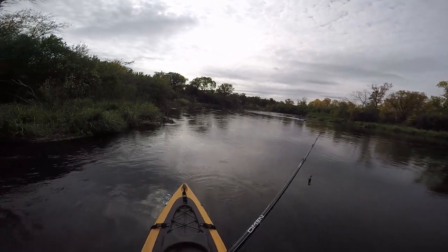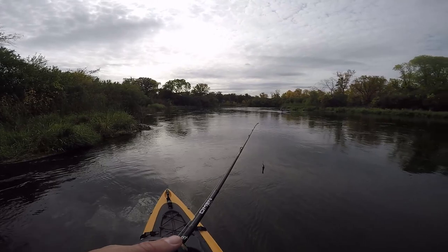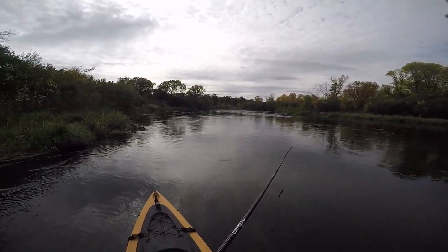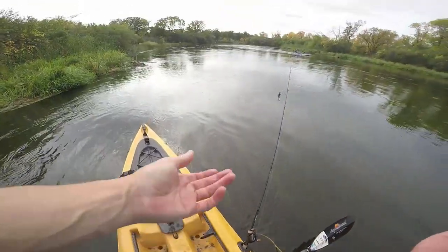I would work that whole shoreline, but it works better to cast in front of you than walk up and go back down. Like cast now and then paddle, cast, paddle. Because working back down, it's just harder.